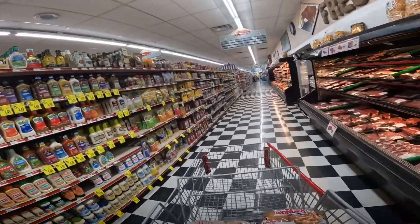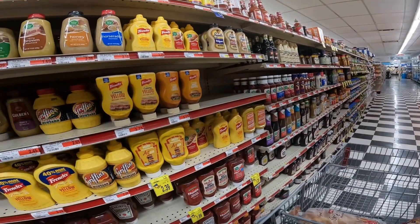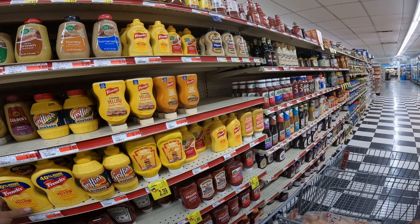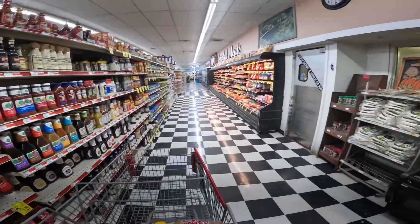I know I need some mustard — I'm almost out of mustard. Mustard spread — it says it's thicker and more spreadable. Let's try that. I've never seen that before.